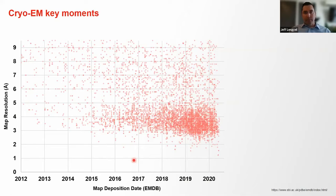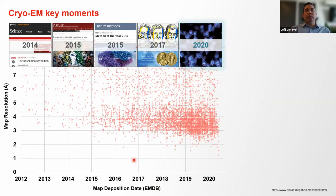Looking back at cryo-EM, there have been many seminal moments and breakthroughs over the years — for instance, the resolution revolution, which was named method of the year, and the Nobel Prize. And last year, we also broke another barrier: the atomic resolution barrier.